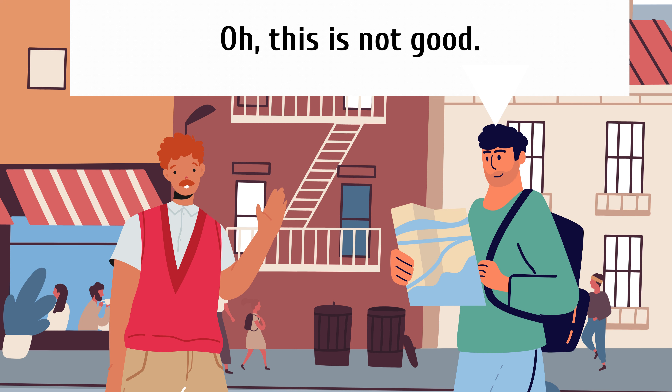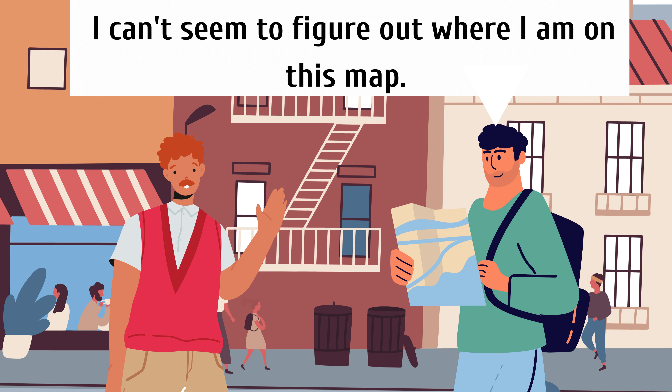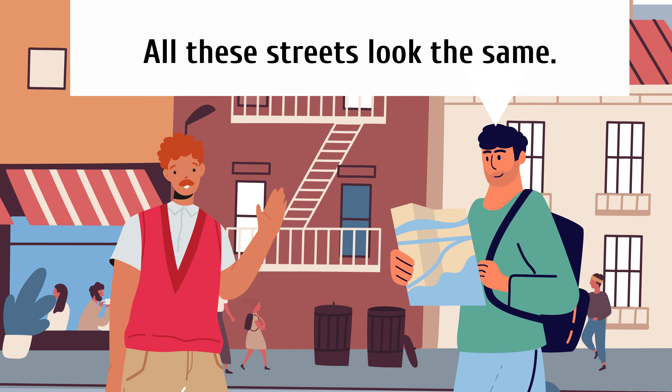This is not good. I can't seem to figure out where I am on this map. All these streets look the same.